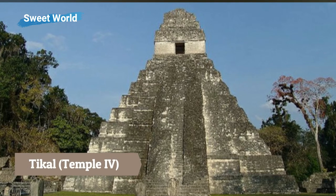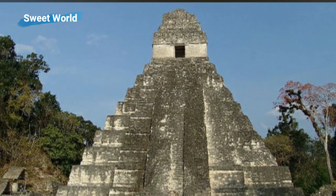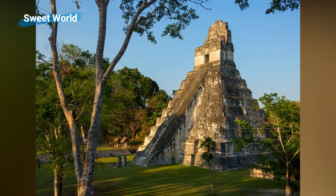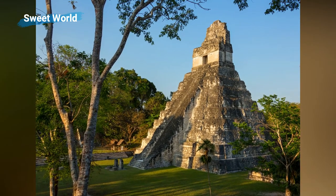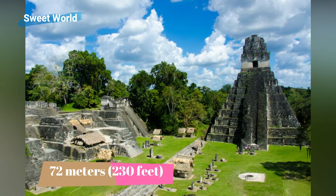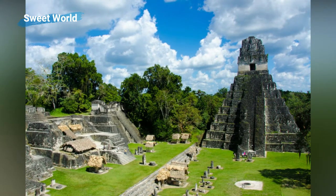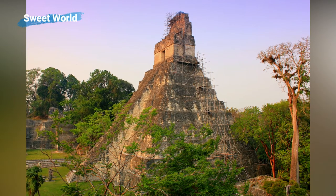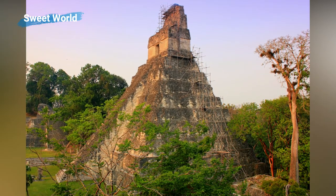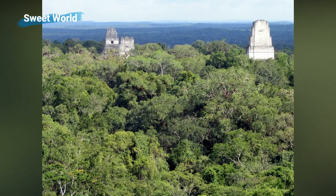Tikal was the largest Mayan city between approximately 200 to 900 AD, with an estimated population between 100,000 and 200,000 inhabitants. Tikal contained six very large step pyramids; the largest temple pyramid form is some 72 meters high and was finished around 720 AD. Temple 4 is the largest temple built anywhere in the Maya region and is currently the tallest pre-Columbian structure in the Americas, although the Pyramid of the Sun at Teotihuacan may originally have been taller, as may have been one of the jungle-covered pyramids at El Mirador.